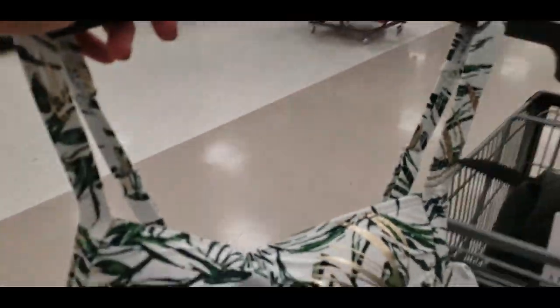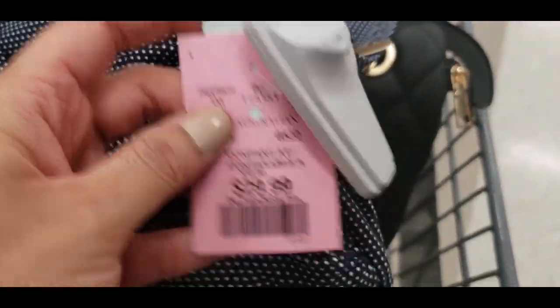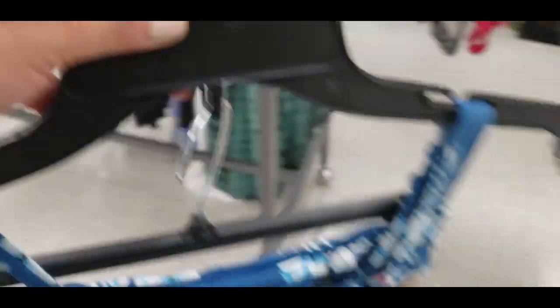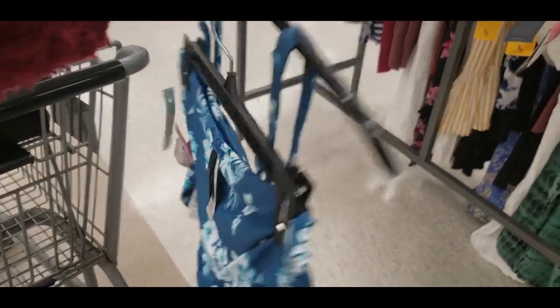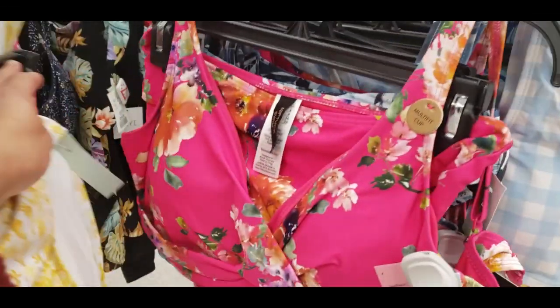I really like ruching on one pieces. I feel like it's just so figure flattering. Here's another one — I love polka dots. It's just something that I feel like will always be evergreen and it looks stunning. So $29.99 for these. There are tons of one pieces and two pieces. They also had cover-ups and a lot of beautiful dresses out. I was really excited to find so many options.